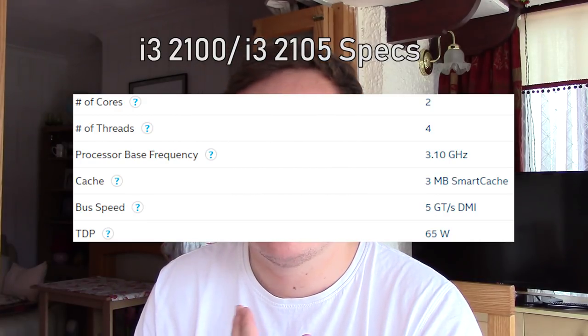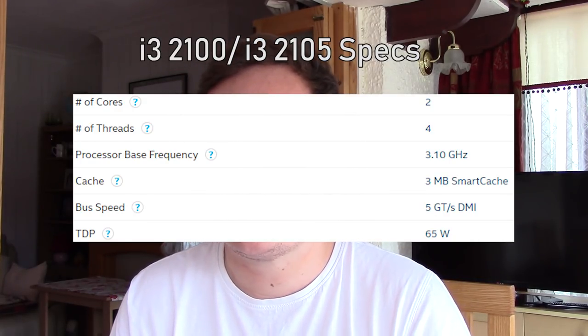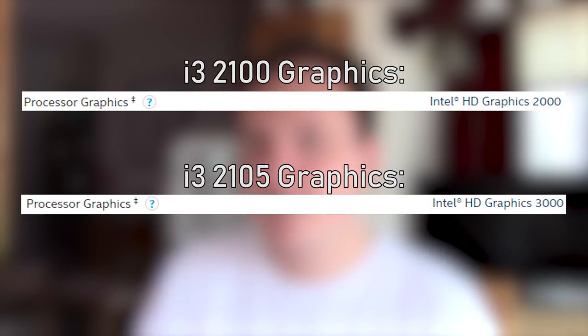The i3-2105 features exactly the same specs as the i3-2100: the same core count, the same thread count, the same clock speed, and the same TDP. But there is one thing it does differently — it features HD 3000 graphics as opposed to HD 2000 graphics.